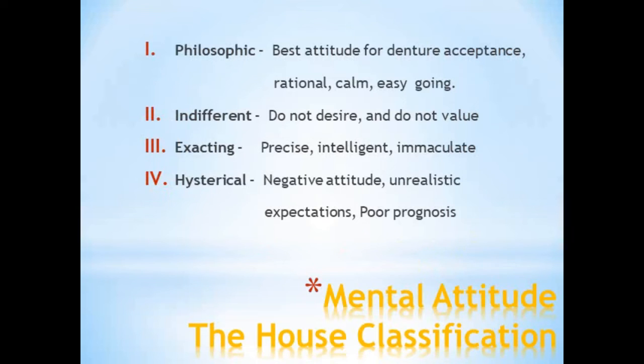The classification of mental attitude is an important expected question in case history discussion as well as a short note in theory. The House classification divides patients into four types: Philosophic — the best attitude for denture acceptance, rational, calm, and easygoing; Indifferent — those who do not desire or value the denture being provided; Exacting — precise, intelligent, immaculate patients seriously concerned about appearance and efficiency of artificial dentures; and Hysterical — those with a negative attitude towards prosthodontic treatment with unrealistic expectations, who usually have a poor prognosis.